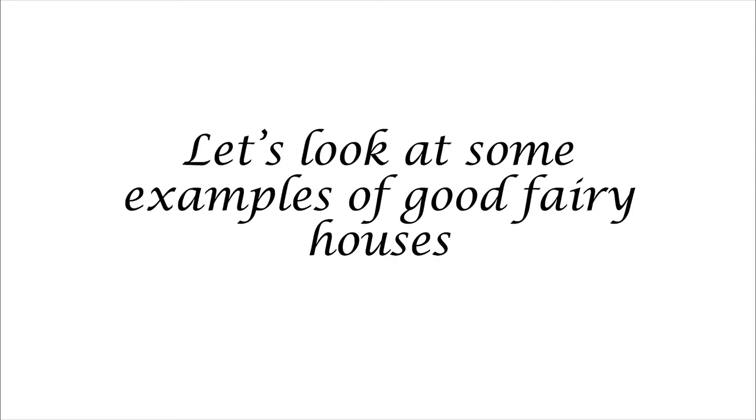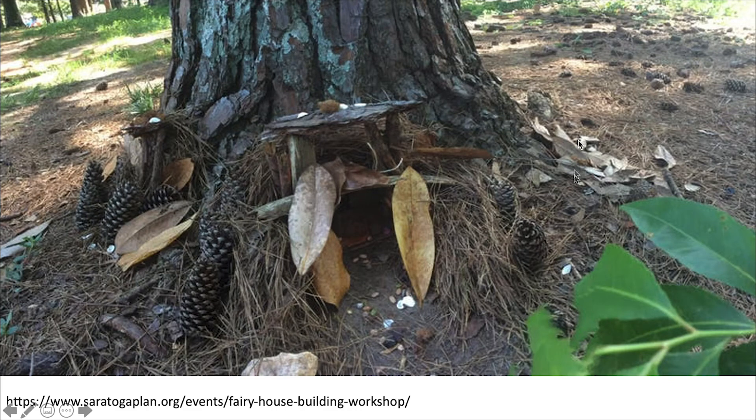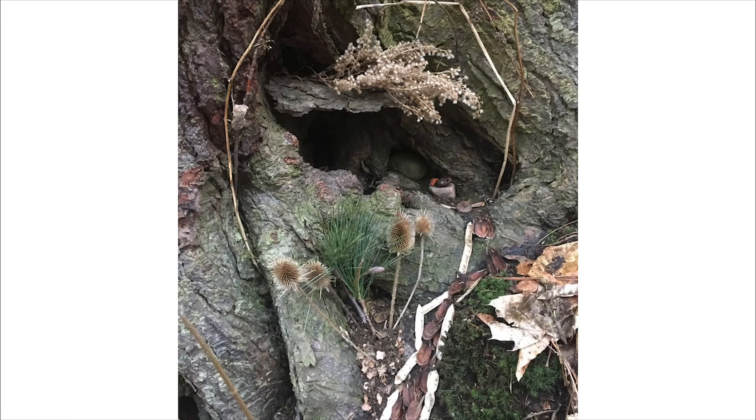Now that we've talked about what makes a good fairy house, let's look at some examples. This is a huge, beautiful fairy village here. They have a lovely stone pathway and some moss, and it looks like a house made out of sticks here. This one is a bit smaller, but still amazing. I really like how they used pine cones and leaves to decorate their doorway. I also like how they used the tree as the base. And this is a fairy house that I made recently. I also used the tree roots as the base for my construction. And then I used some pine cone chips to build a stone path, and some flowers that I found on the ground for decoration. And then I also made a little table using a rock.